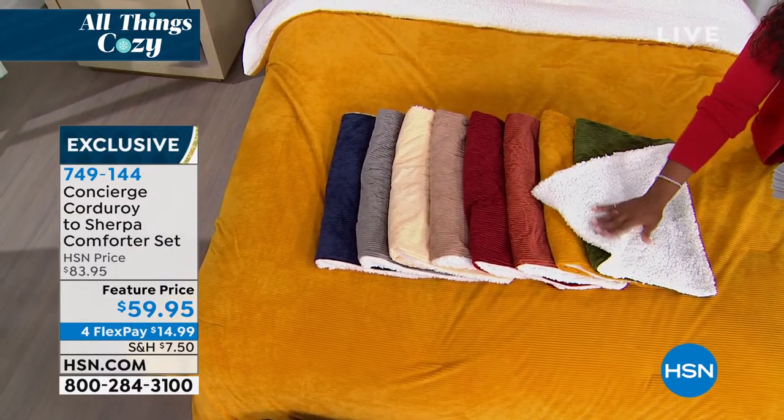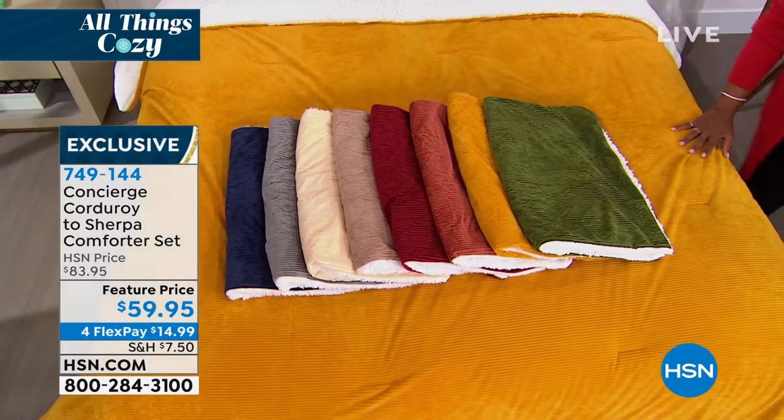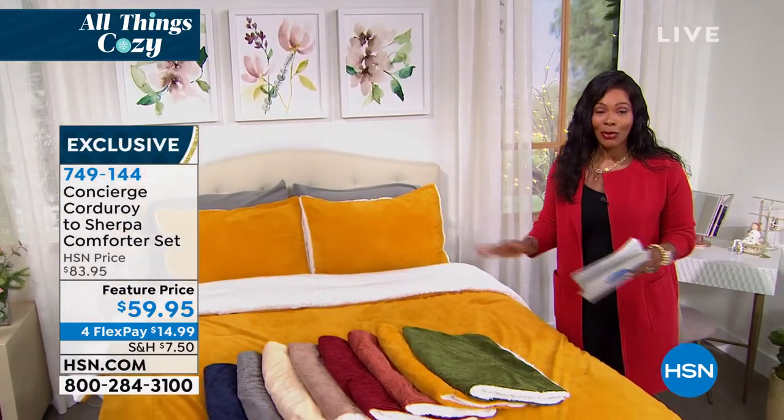Corduroy on one side, sherpa on the other. This is coming up in about 20 minutes. We've got twin, full queen and king. If you don't want to wait, go ahead and order yours.